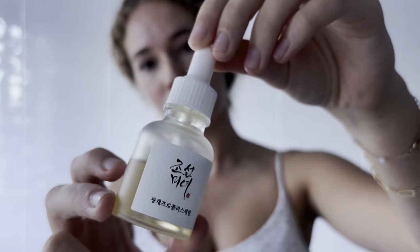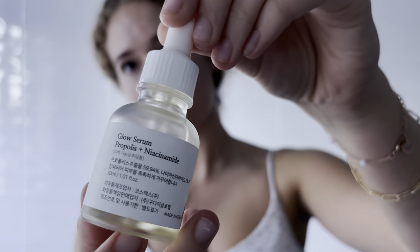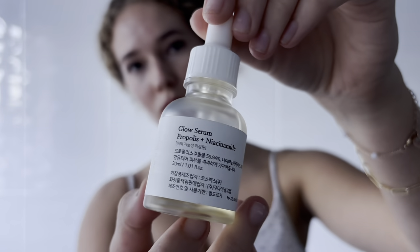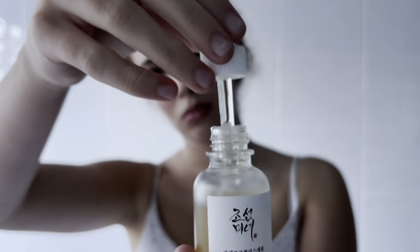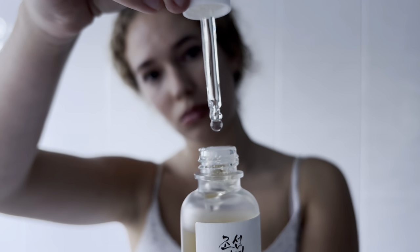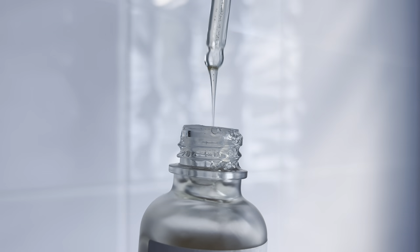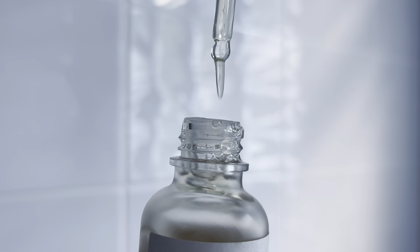Another ingredient that works amazingly for acne prone skin is niacinamide. Niacinamide has a range of incredible benefits, including reducing inflammation and redness, reducing sebum production, increasing ceramide production, restoring the skin's barrier, treating hyperpigmentation, and overall improving the texture and tone of the skin.